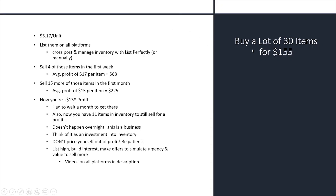Now let's go through another example with a little higher-end clothing — this is one I recently bought. You buy a lot of 30 items — I think these were jeans — for $155, which is about $5.17 per unit. Top brand jeans. You list them on all platforms, cross-posting manually or with List Perfectly. Hypothetically, four of those sell in the first week for an average profit of $17 per item — so you have $68 back on your $155. Then 15 more sell in the first full month for an average profit of $15.